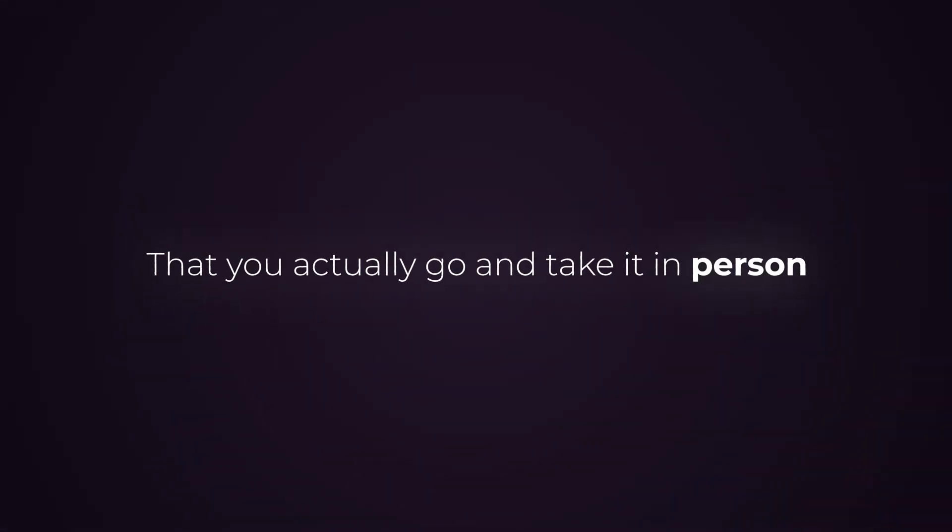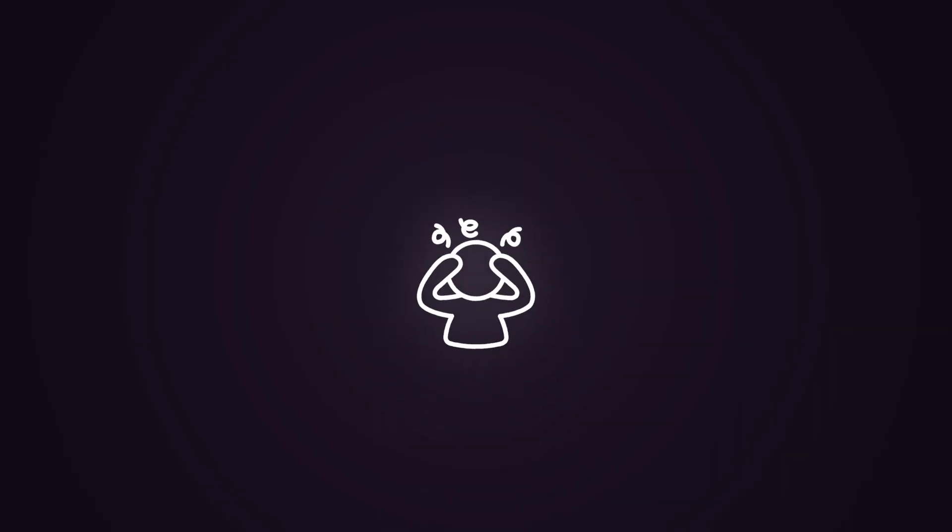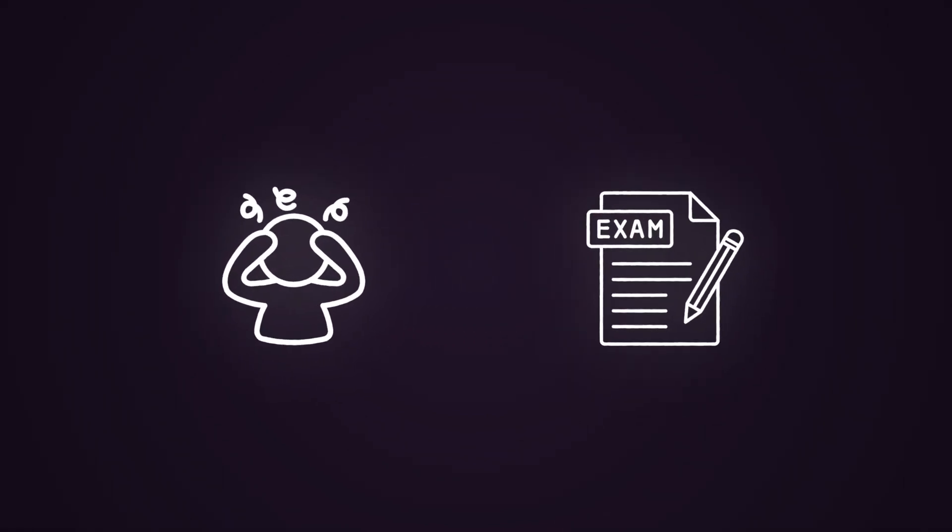I recommend taking the exam in person, because when you take it in person you're able to use a piece of paper. When you take it online, they don't let you use paper. You can use that paper to brain dump everything you need to know — acronyms you struggle with, concepts you get confused on, cybersecurity attacks and threats, port numbers and IP protocols. That way you can focus more on the exam itself and reduce stress. The less things you need to worry about, the better you will perform.